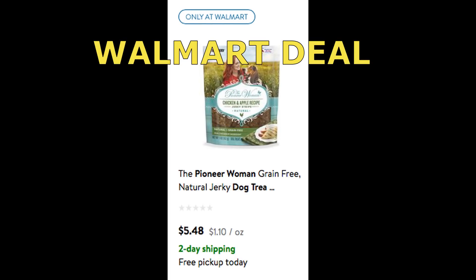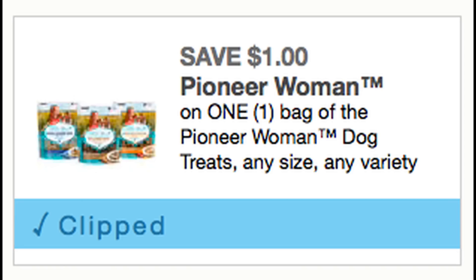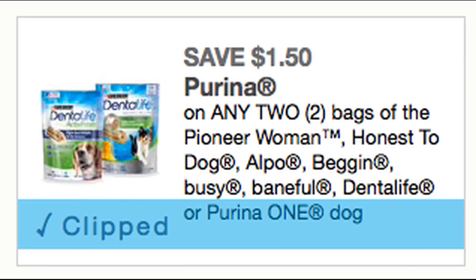This next deal is on a new product: Pioneer Grain Free Dog Treats. You have to get these at Walmart because they're exclusively sold there. They're showing online at $5.49 per bag. Today we got a new printable $1 off one bag coupon, or $1.50 off two bags — so obviously the greater savings is using the $1.50 coupon. I'll link the coupon below if you want to try that.